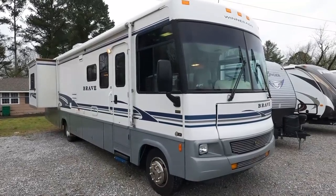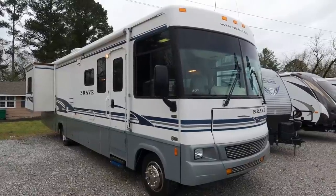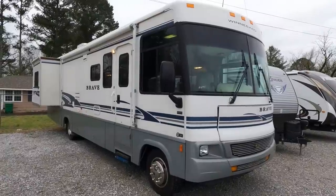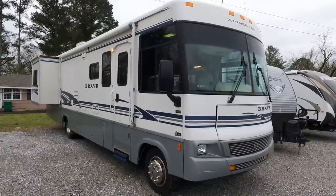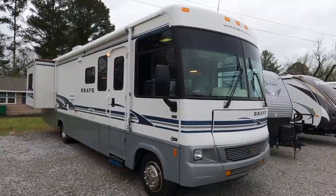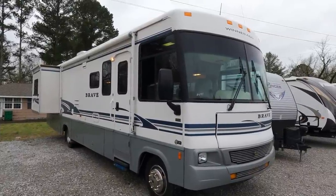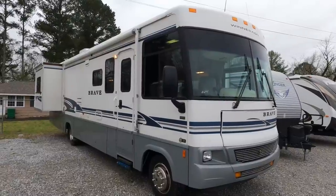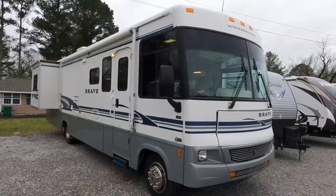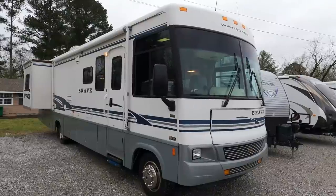Good afternoon folks, Big Bo with RVs with Big Bo at Parkway RV Center. I know I said I was going to the Cruise Master in the last video, but this bad boy came in — couldn't believe the price, the equipment, the condition. So I said I'm shooting this one first. It literally just came in; they hadn't even cut the motor off. This is a 2004 Winnebago Brave Model 36M, 35 feet 11 inches long, Class A motorhome, built on a Workhorse chassis with the 8.1-liter Vortec V8.